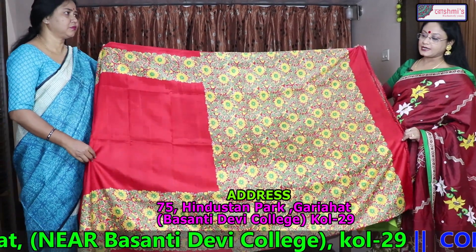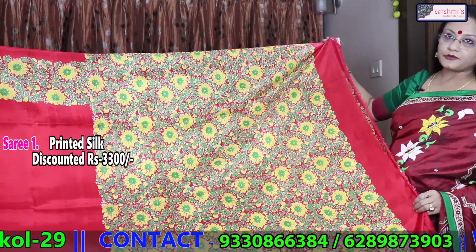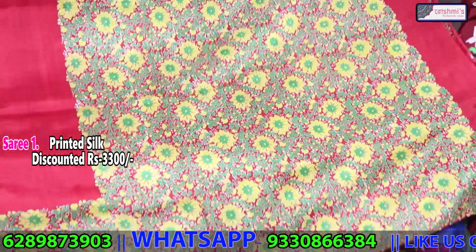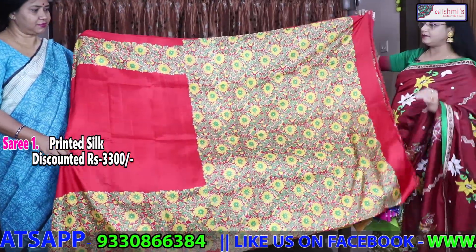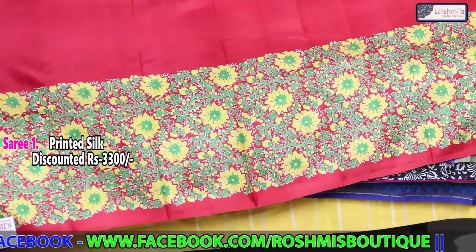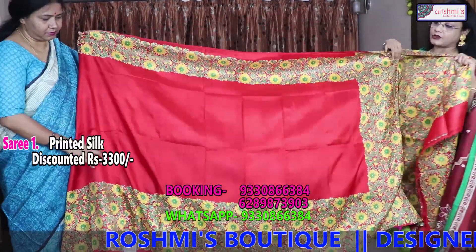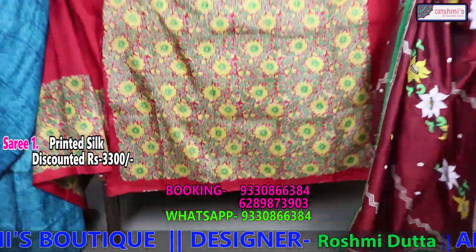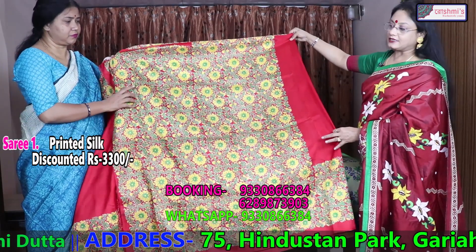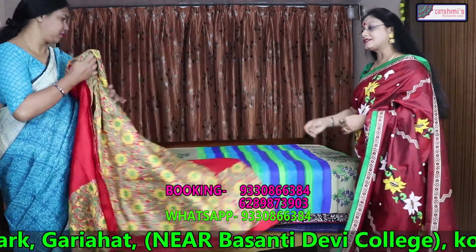This is saree number 1. This is winter season and the season of marriages, so I am showing all the bright colours. The base colour is red — no black — with yellow and green. This portion will come in the archal. The entire saree is red colour, with lower and upper borders. The blouse piece is printed. All are bright colours. This is printed silk, and the price is 3300 after discount. All the silks are silk mark tagged.